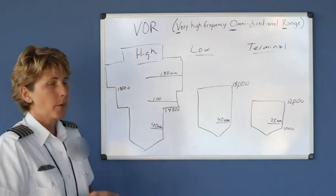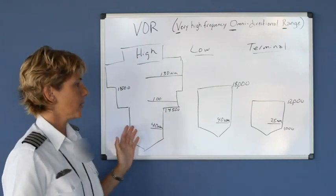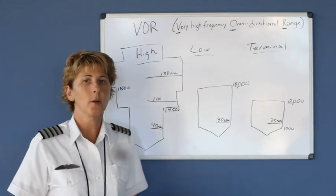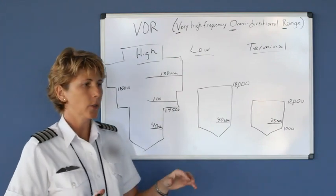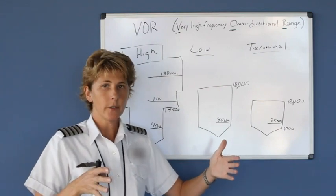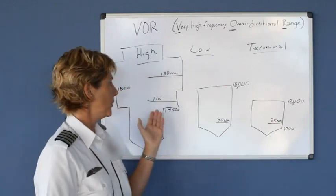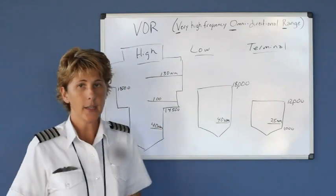For our intent and purposes flying down lower, the low class and the high class both extend out about 40 nautical miles. So if you were trying to receive between two VORs, you should have no greater difference than an 80 mile stretch between them.